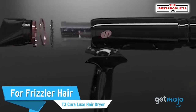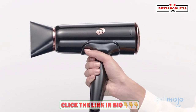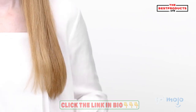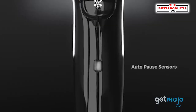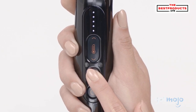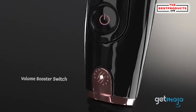For frizzier hair: the T3 Cura Luxe Hair Dryer. This option will allow you to smooth out frizzy hair comfortably. Its ergonomic handle and lightweight design will ensure that even long-haired users won't have achy wrists after use. By using the two concentrator nozzles, you'll be able to dry and style your hair with ease. The auto-pause sensor helps save energy by pausing the hairdryer whenever you need to put it down. Its five heat settings and two speeds will also give you greater flexibility when styling.